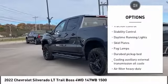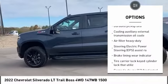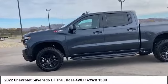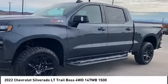traction control, stability control, daytime running lights, skid plates, fog lamps. Your new ride is just a phone call away.